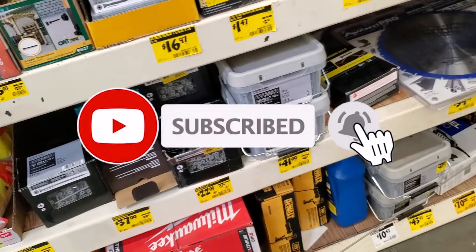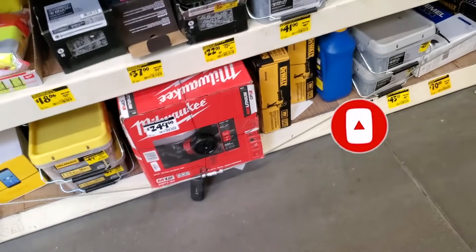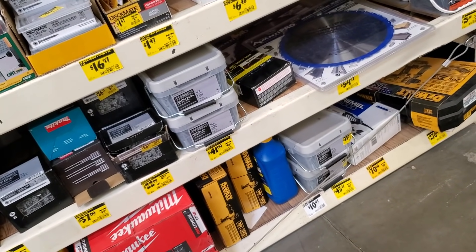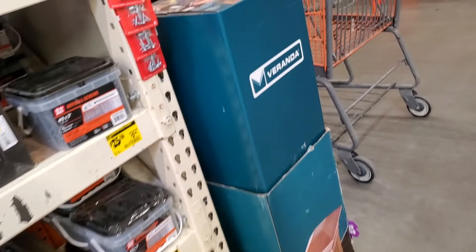That's it for today guys. Don't forget to help out the channel by subscribing, hitting the like, and hitting the bell icon so we can buy more tools and make more review videos — that's the way YouTube runs the platform. We'll see you guys on the next one. Thank you for watching.